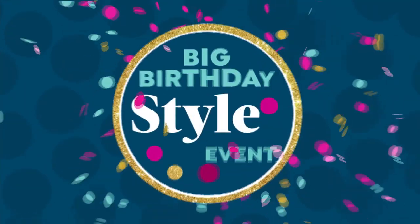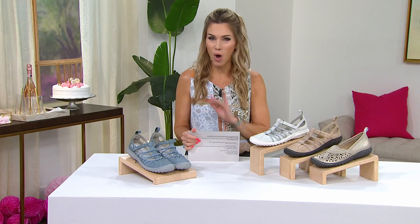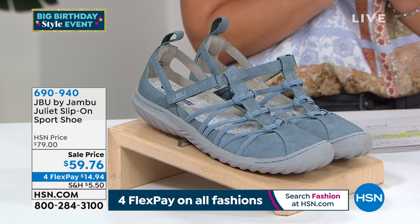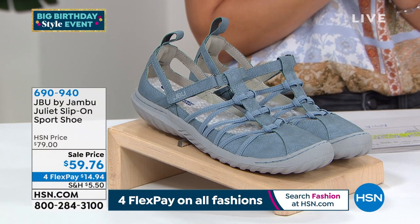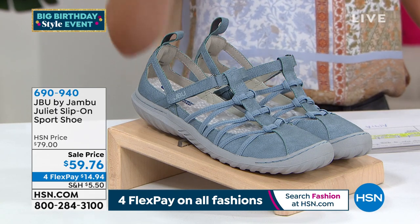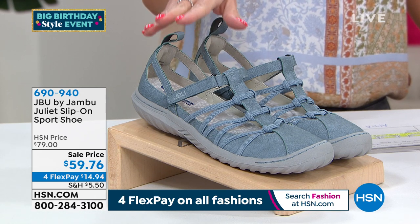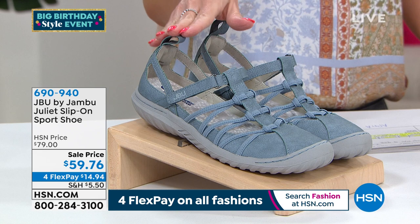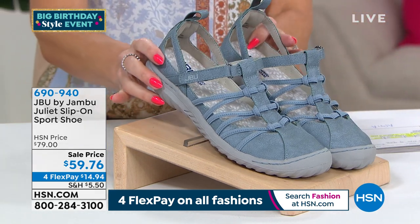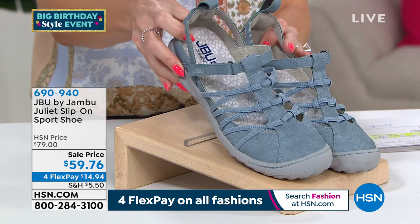With the HSN credit card, we're sending you that pair of brand new Jambu shoes for basically tax and shipping — that's it. It's our big birthday this month, and we're so excited to pair with brands you trust like Jambu. That's why we exclusively have this amazing JBU — Just Be You — brand here to showcase. This is a huge winner. In fact, this is a customer pick rated by you when it was $79 — it's now $59.76, nearly $20 off. FlexPay lets you get it home and try it for 30 days for under $15.